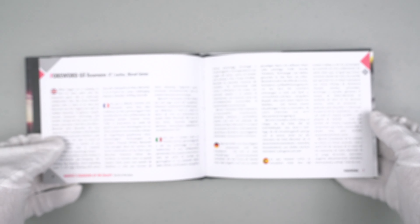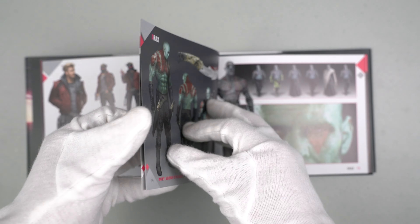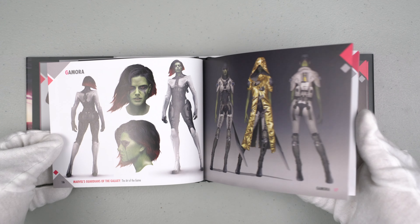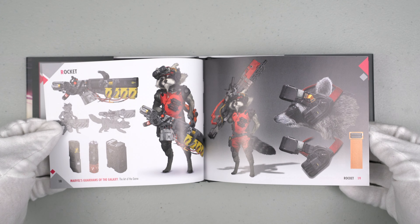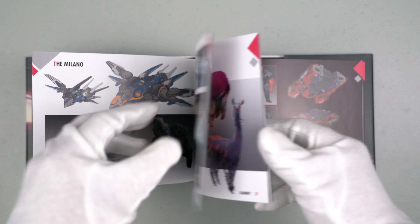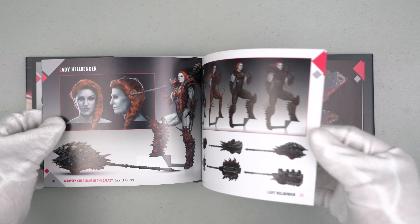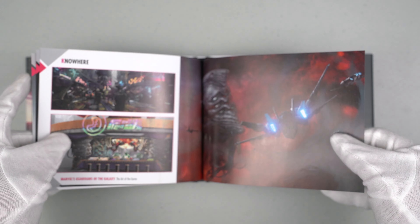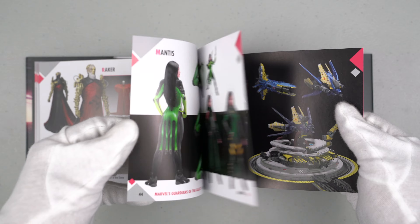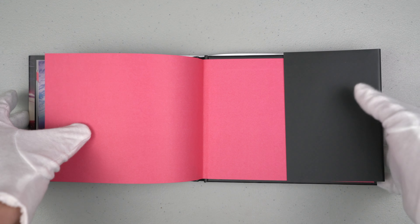Let's flip through some pages. There are designs of the characters, weapons — very cool stuff. Let me know in the comments which character is your favorite. For me it's Rocket, but you may have another favorite. Here is Cosmo. I'm a very big fan of Marvel — games, movies, anything related to Marvel, I must have it. Here is Mantis. That's all for the mini art book — very nice.